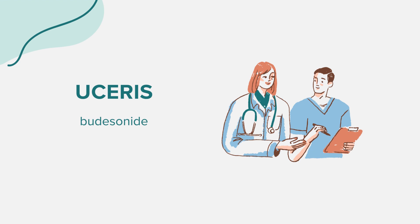Always follow the directions on your medicine label and inform all your healthcare providers about your medical conditions, allergies, and medications. Eucerus should not be taken if you are allergic to budesonide or any of its ingredients. Before starting Eucerus, inform your doctor if you have had tuberculosis, any bacterial, viral, fungal, or parasitic infections — especially chickenpox or measles — high blood pressure, a weakened immune system, osteoporosis or low bone mineral density, stomach ulcers, eczema, or any surgeries planned.